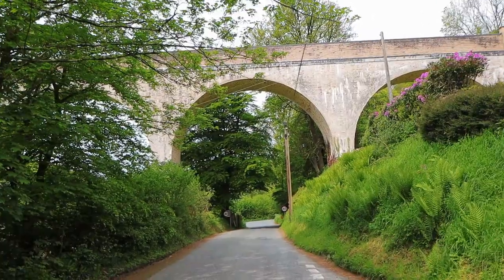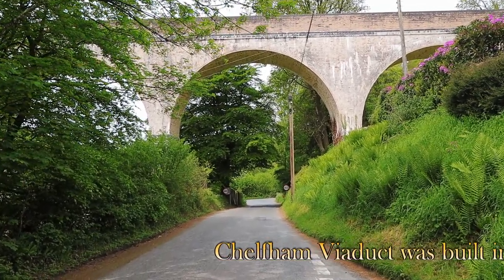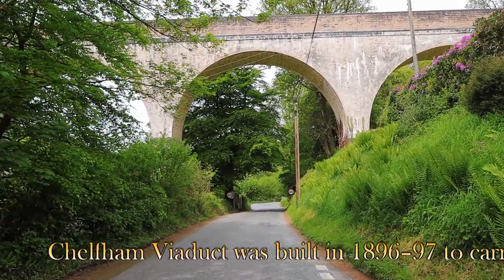If I can find a shot of it on the web I'll include that about now. There are plans to open the whole of the line, including the section between Killington Lane — which is the current terminus of the Linton and Barnstaple line — to this point here at Chelfham, which spans over the wonderful River Yeo and the Yeo Valley.